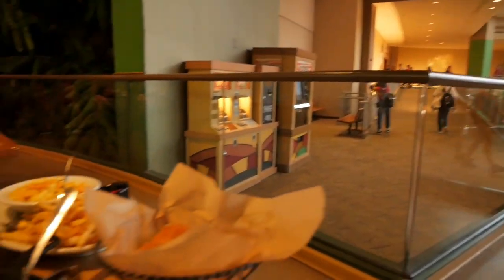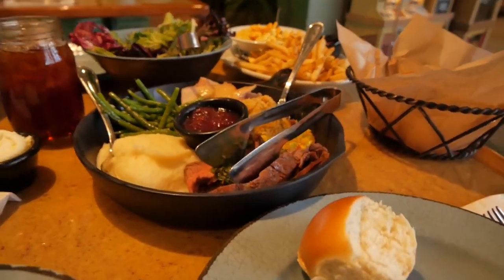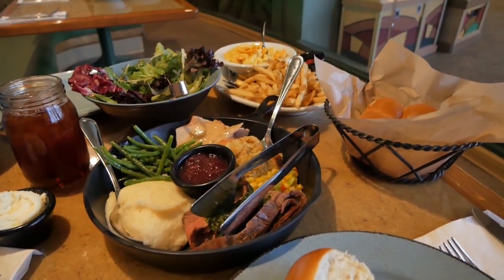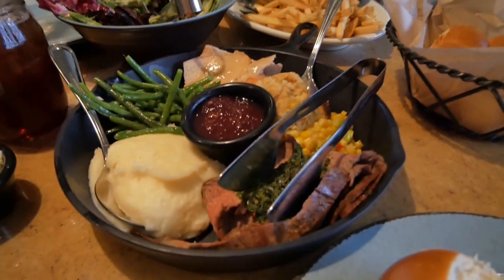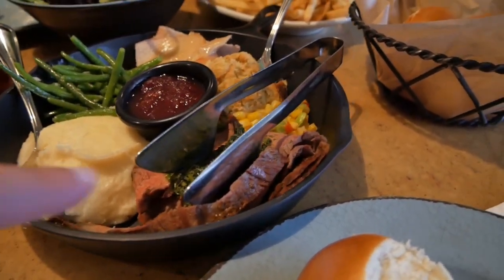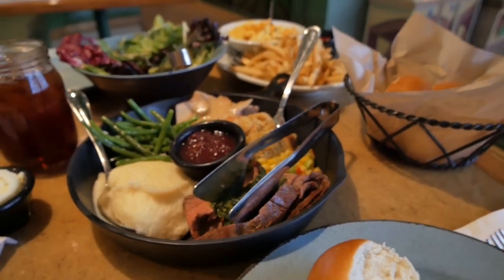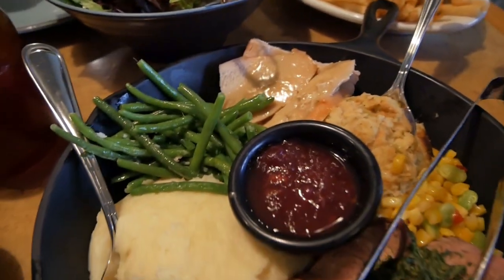Guys, we are making our way around the old carousel here and look, our food has arrived. This is why this is one of my favorite places to eat. Because, for one, it's all you can eat. You want some more of that? You can have it. You want some more of that? They'll bring it. And look at this — this is like Thanksgiving right here. Holy moly.